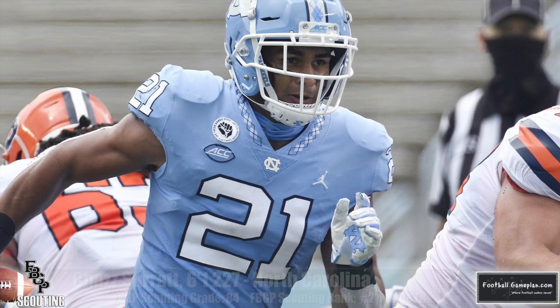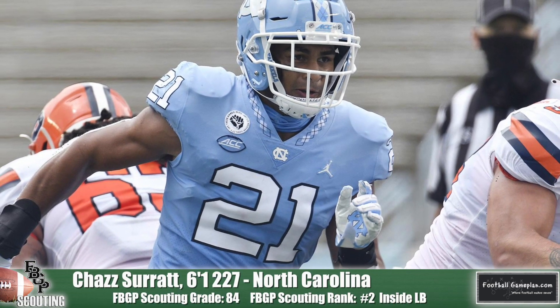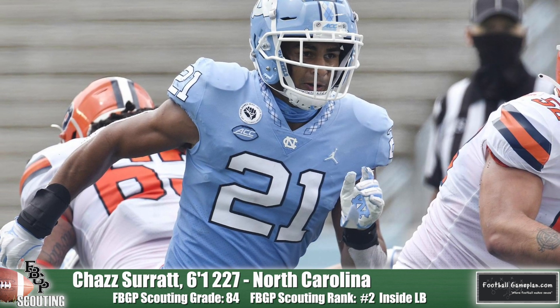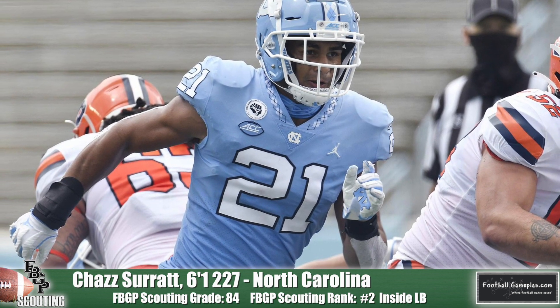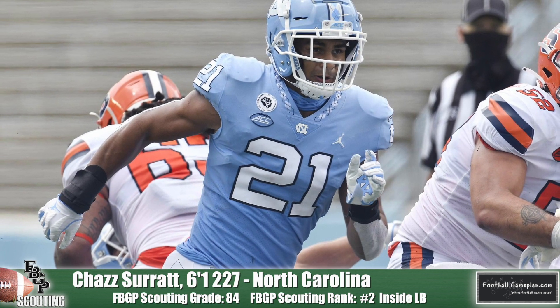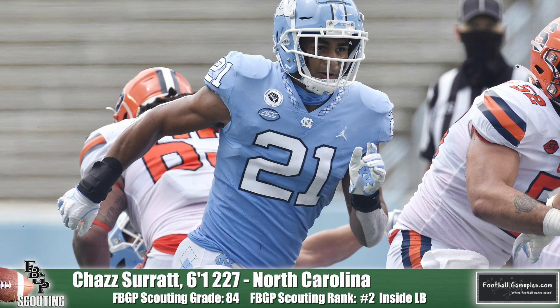At number two is Chaz Surratt out of North Carolina. The former quarterback has outstanding athleticism with A-plus change-of-direction skills. In zone coverage and in man coverage, he is better than most backers because of his knowledge base of passing concepts, which allows him the ability to anticipate and make plays on the ball. He's got significant upside potential moving forward.